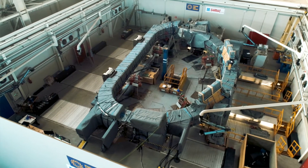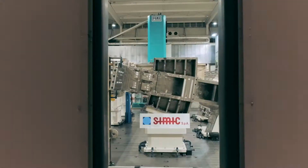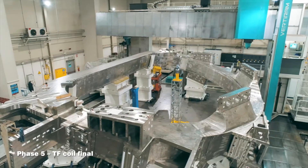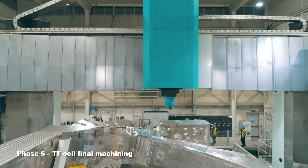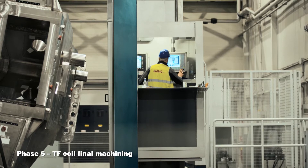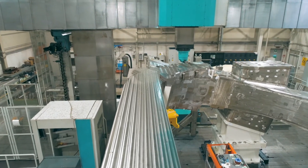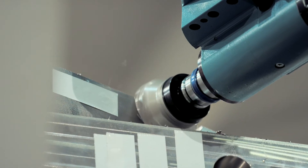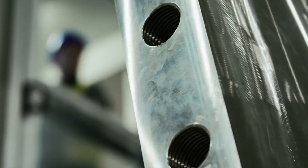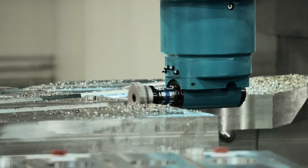The gap between the winding pack and the coil cases is filled by special resin. The final machining of the TF coil is done by one of the largest milling machines installed in Europe. The machine is installed in a temperature-controlled area. Special machining heads have been designed on purpose to allow machining of the TF coils with tolerances on the order of hundredths of millimeters.